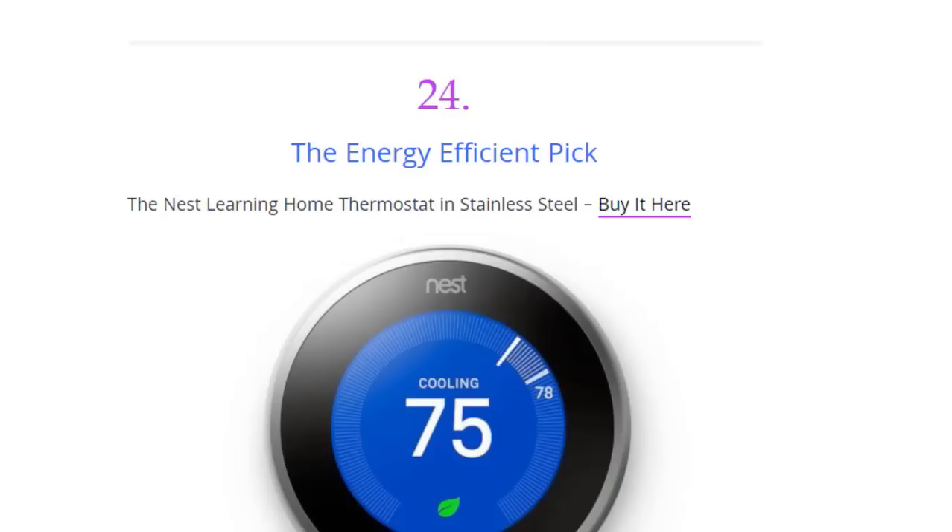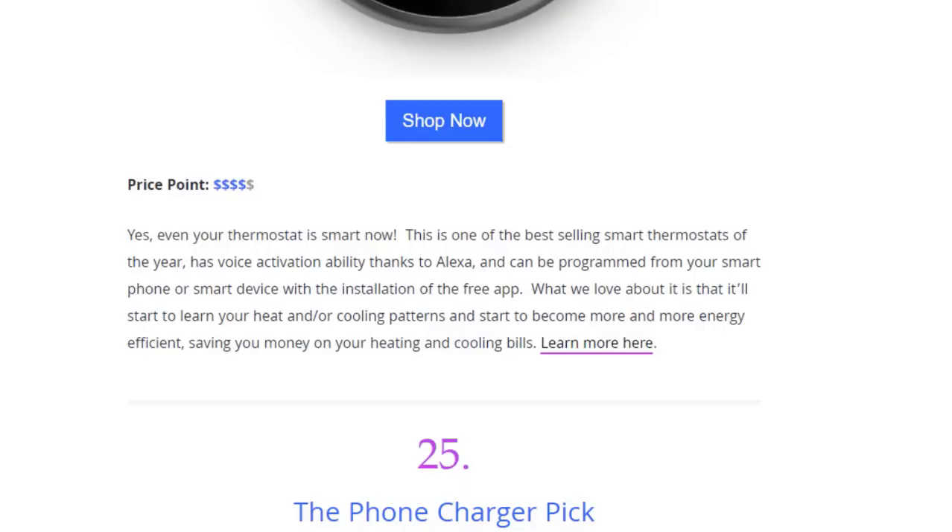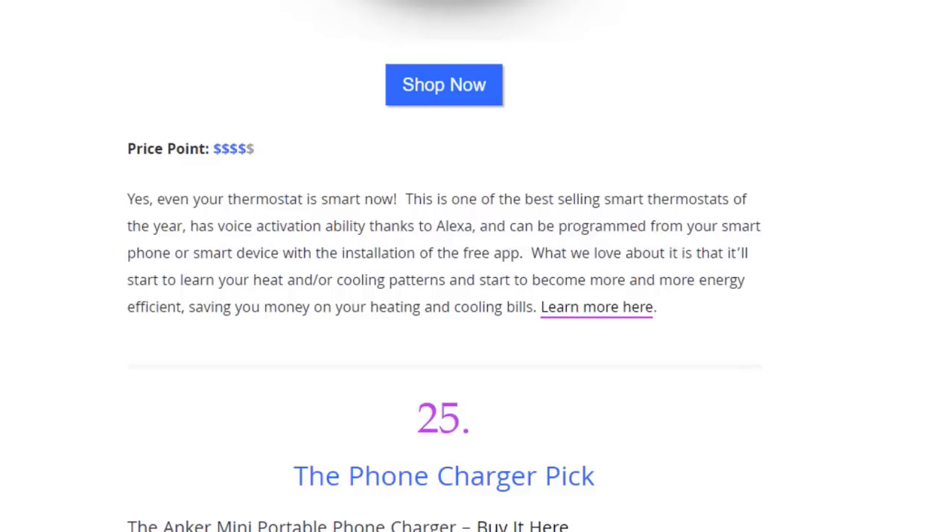Next we have the energy-efficient pick — the Nest Learning Home Thermostat in stainless steel. Even your thermostat is smart now. This is one of the best-selling smart thermostats of the year and it has voice activation thanks to Alexa. It can be programmed from your smartphone with the free app. What we love is that it starts to learn your heating or cooling patterns and becomes more and more energy efficient, saving you money on your bills.